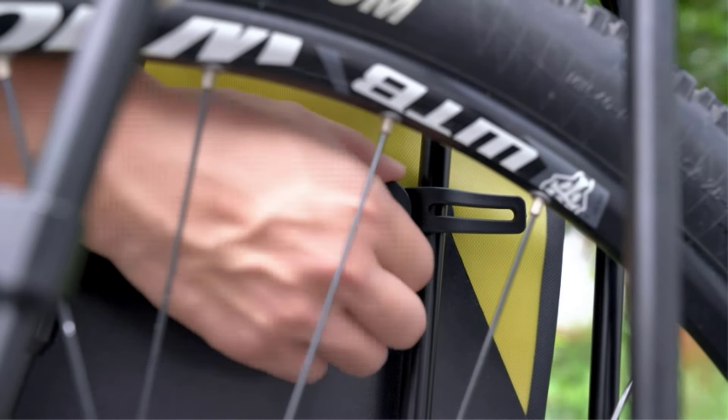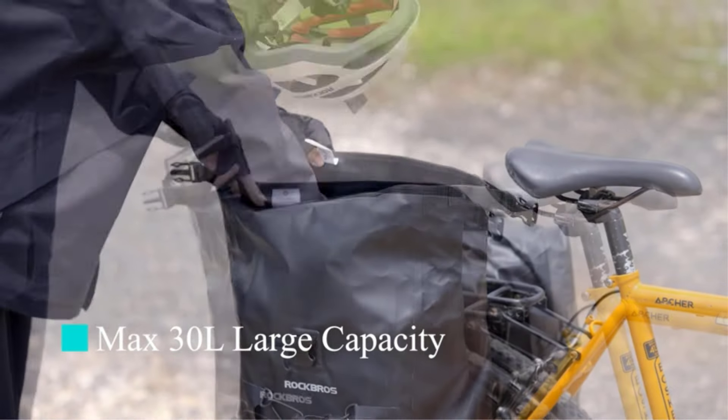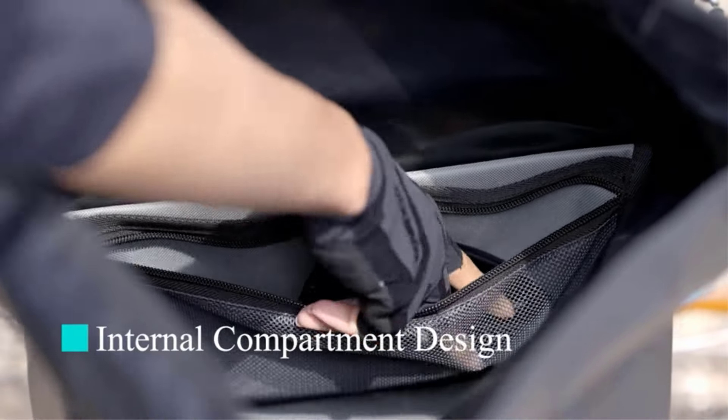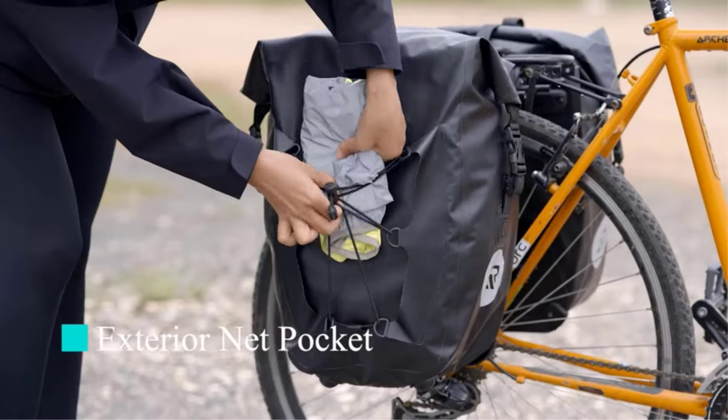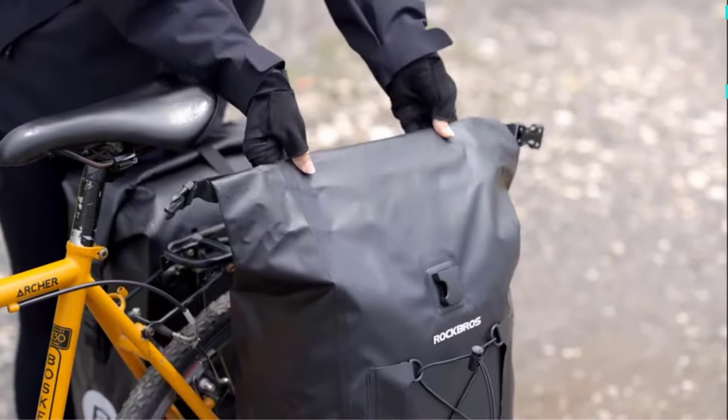I did extensive research, read tons of reviews, and compiled a list of the best bike panniers from reputable brands. After much research, I found these products very helpful for people like you. If you want to know about the price and other information, be sure to check my description. So without any further delay, let's jump into the video.